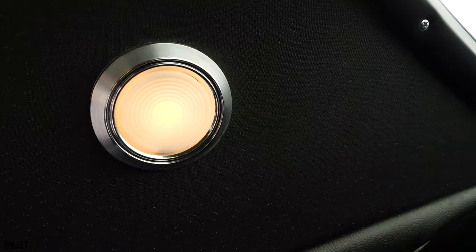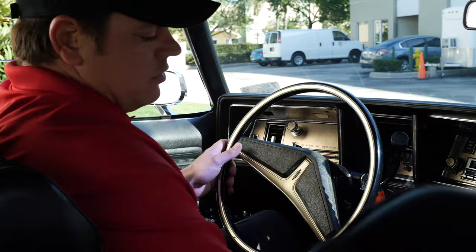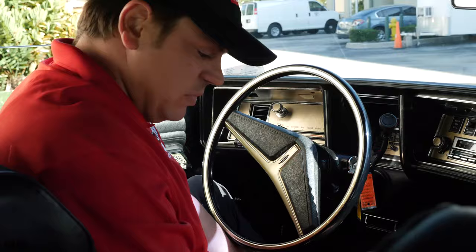All the lights are working inside here. And it's running, by the way. We have tons of room here — there's no transmission hump and you have no hump back here either. You also have an armrest for both the front and the rear. And the interior — I'd say it's pretty much mint, it's perfect. You have vents on the bottom, nice glove box.